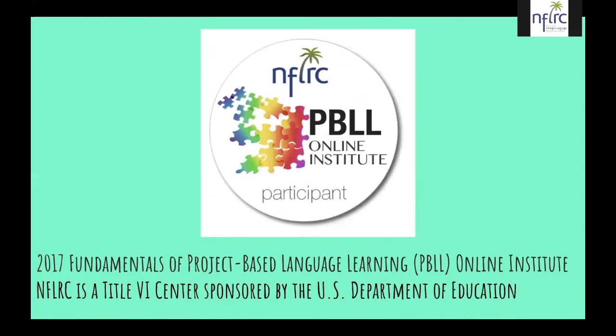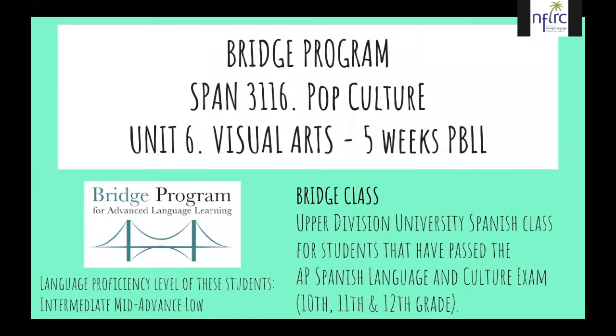This is the badge we received for our participation. The course we took last year was organized by the National Foreign Language Research Center, a Title VI Center sponsored by the U.S. Department of Education. Our PBLL was implemented in three different high schools in Utah. Students belong to the Dual Immersion Bridge Program, have taken an AP exam, and most received a grade of three or above. The Bridge Program offers three university-level courses; last year's was Spanish 3116, pop culture in the Spanish-speaking world. The last unit was about visual arts, where we implemented the PBLL.